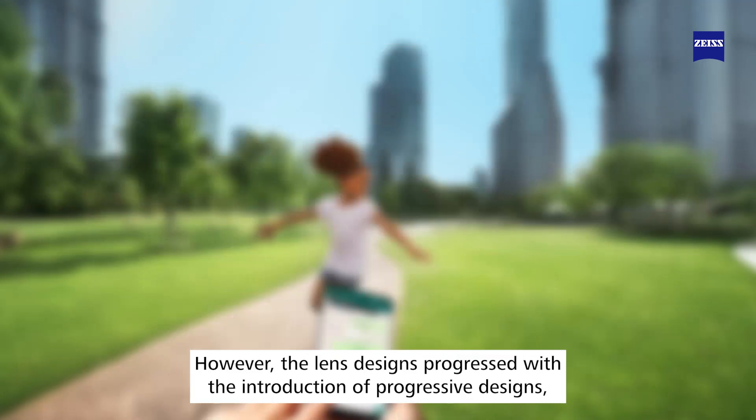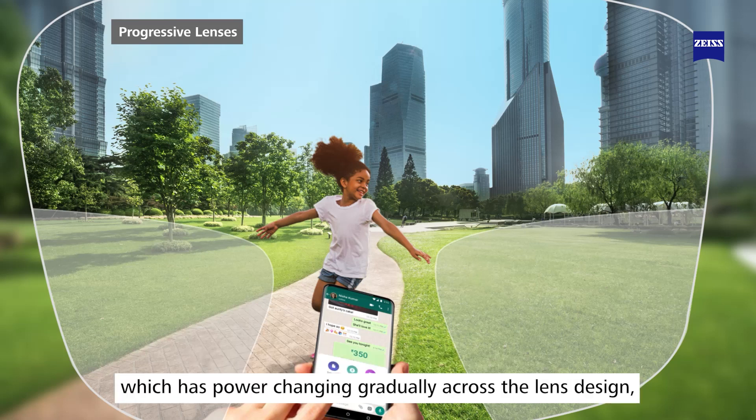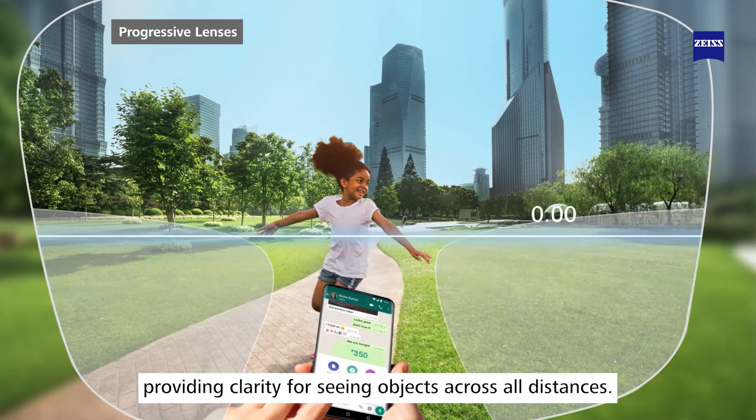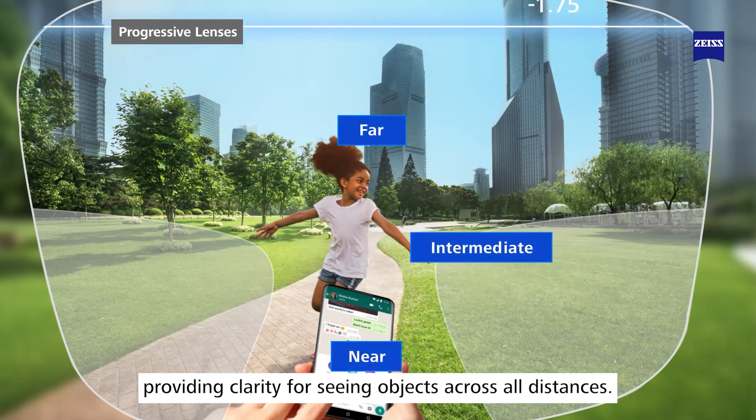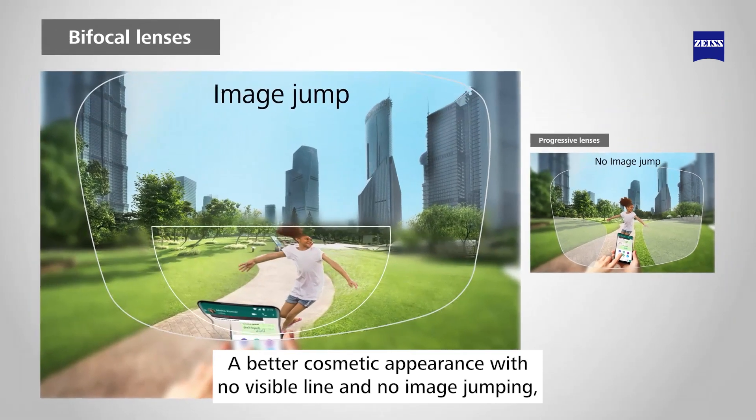The lens designs progressed with the introduction of progressive designs, which have power changing gradually across the lens design, providing clarity for seeing objects across all distances, a better cosmetic appearance with no visible line, and no image jumping.